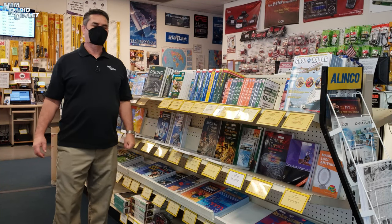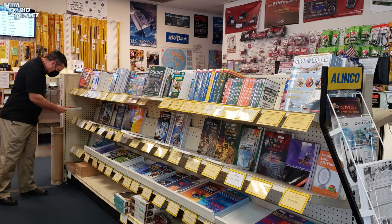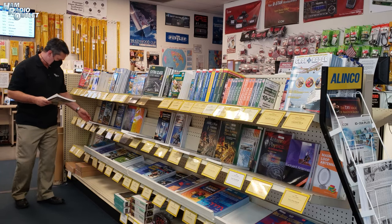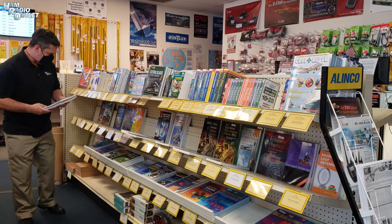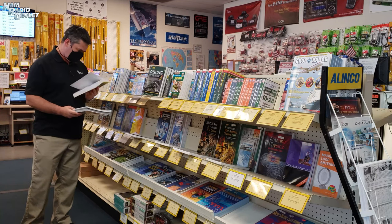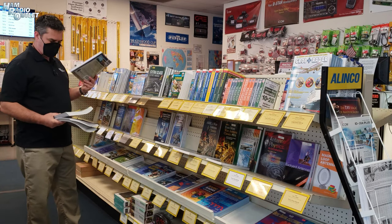Okay, finally made it to HRO Anaheim, so let's see what books we have on offer here. This one looks like a good one — Basic Radio, Understanding Key Building Blocks. That will always come in useful. We've got the Worldwide Listening Guide — great for SWLers. We have Arduino Projects for Dummies — that has me covered. Okay, Basic Antennas: Understanding Practical Antennas and Design from the ARRL. Perfect.